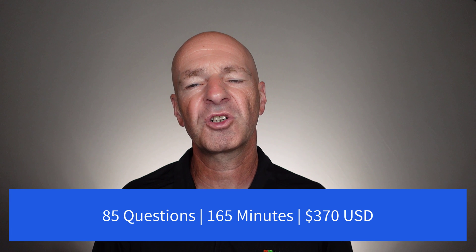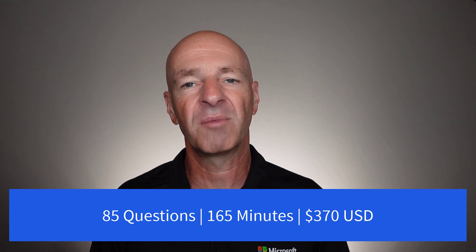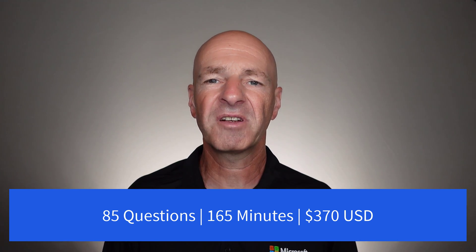The exam consists of 85 questions — both performance-based and multiple choice. You have 165 minutes to complete the exam and the cost is $370. With CompTIA exams, you don't have a lot of spare time, so think carefully about how much time you have per question to make sure you can reach the passing score. The passing score, by the way, is 750 points.